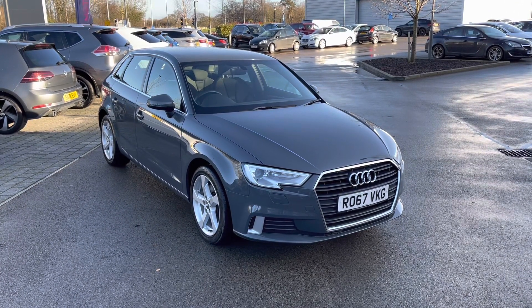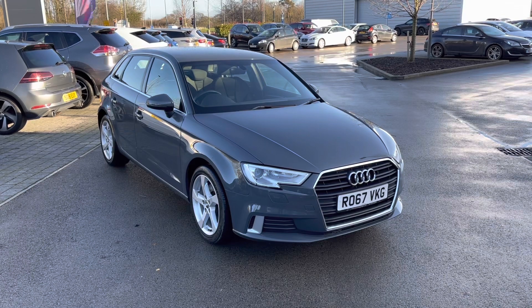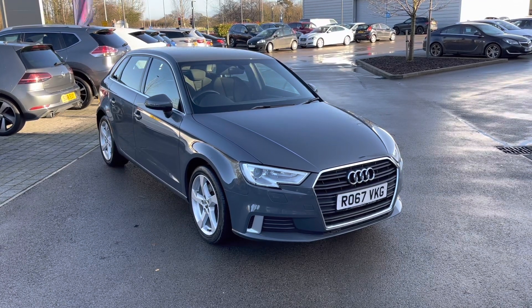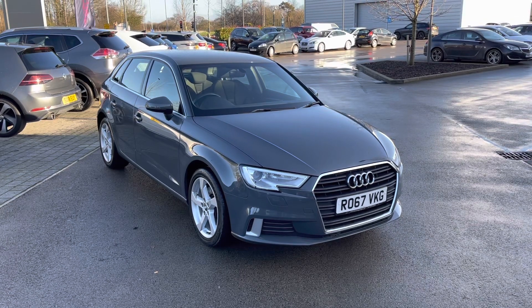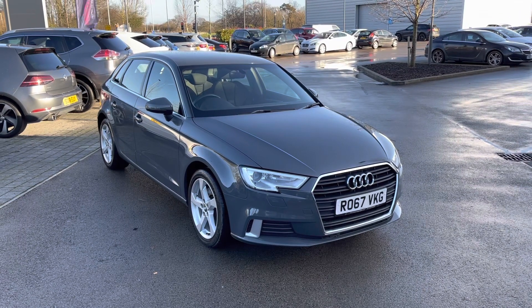With this being a MotorMatch vehicle, it will come with either a 30-day or a 1,000-mile warranty. Additional services are also available. If this vehicle does interest you, then please get in touch on 01270 864 408.